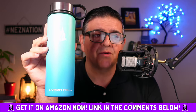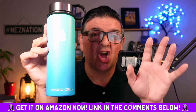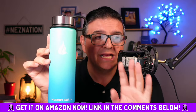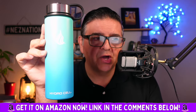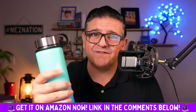It's 100% BPA free, cold for 24 hours, hot for eight hours, 100% resistant to oxidation, rusting, and corrosion. They stand by this — they're committed to 100% pure base materials and production excellence, and it feels like it.